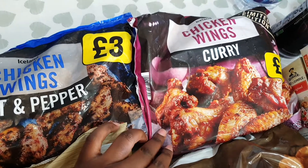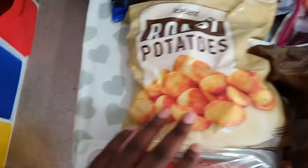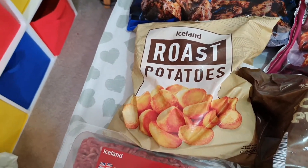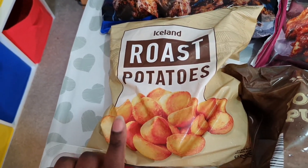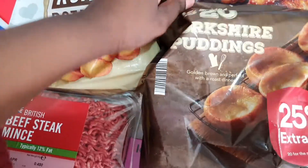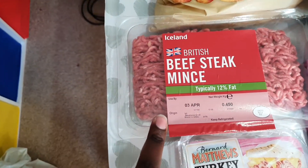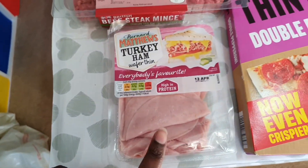We normally get the barbecue ones, so we thought we'd give these a try. We've got roast potatoes — I don't think I've tried the Iceland ones before. We've got Yorkshire puddings, beef steak mince, and turkey ham.